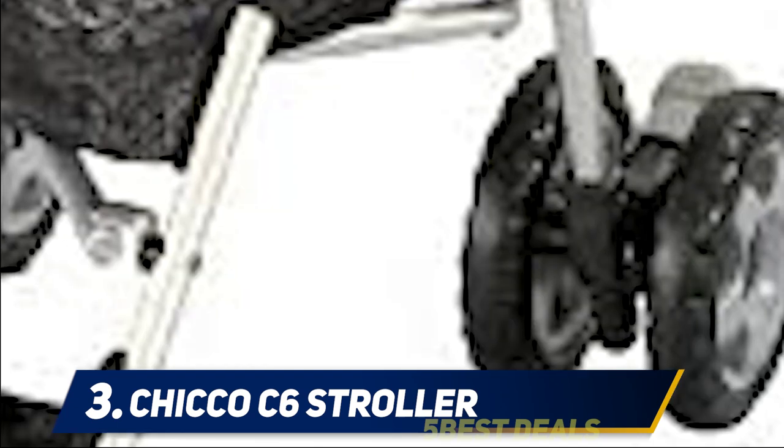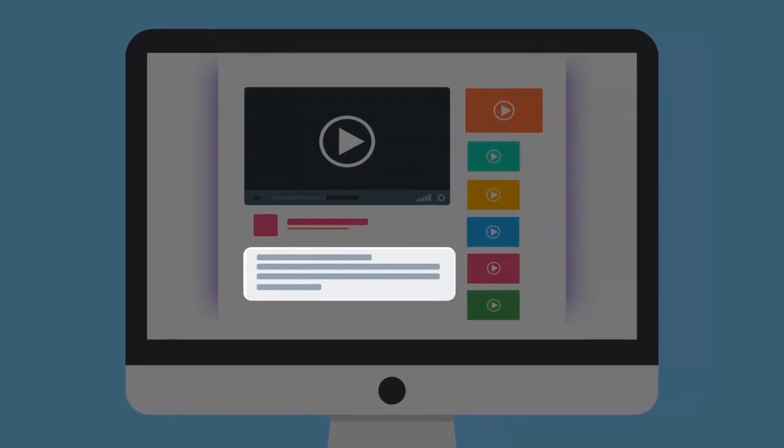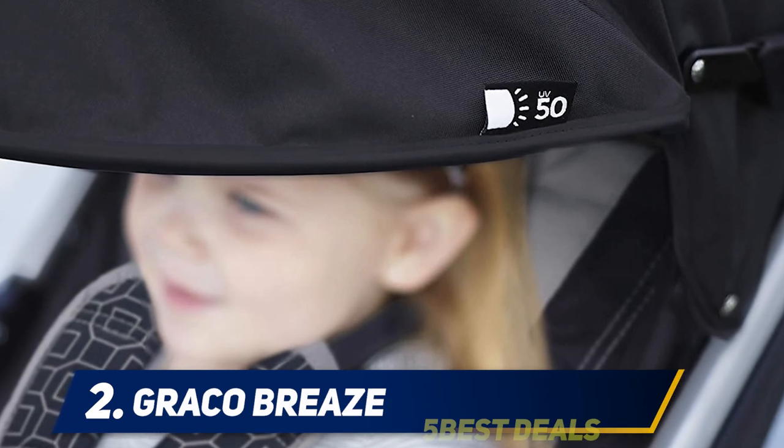The all-wheel suspension and locking front swivels help to keep the ride incredibly smooth, and it can even handle more rugged terrain without too much trouble. For your convenience, there is also a travel-friendly carry strap and bag for keeping your stroller in tip-top condition. Basic but better than many of its competitors, the Chicco C6 stroller has got lightweight strolling down.